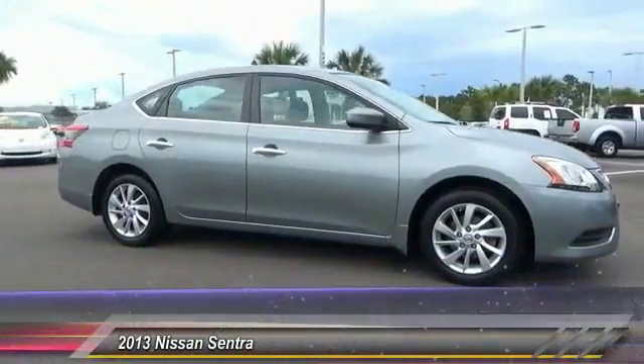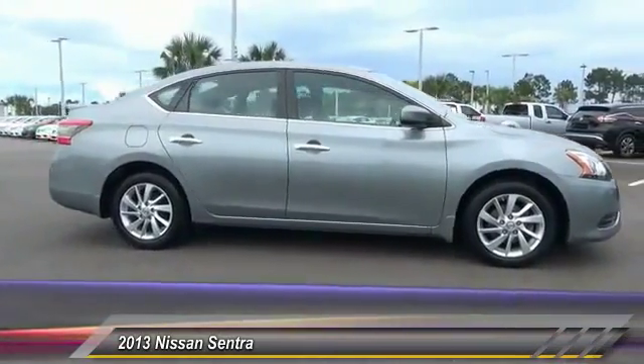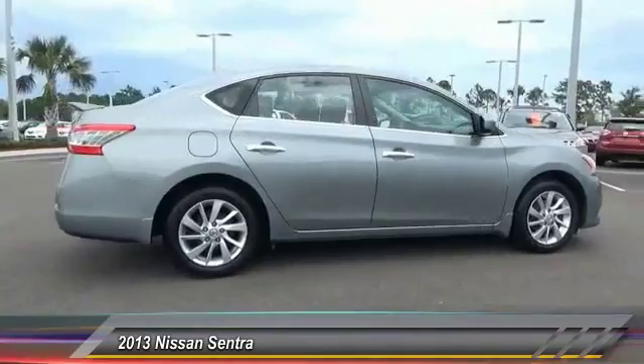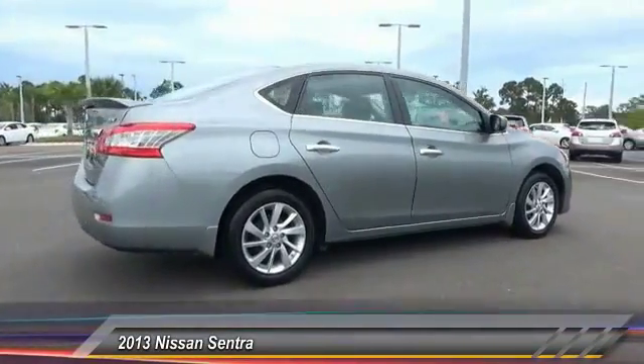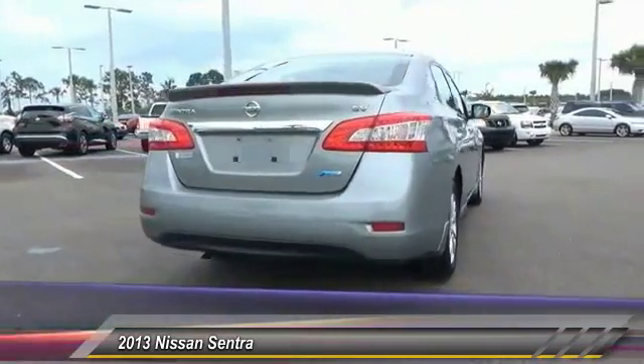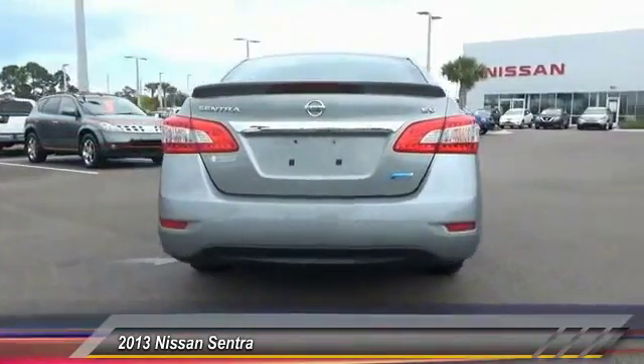The 2013 Sentra, with its spacious and versatile interior and stellar fuel efficiency, the Nissan Sentra is the obvious choice for anyone who wants to enjoy a stylish and comfortable ride. This vehicle has less than 30,000 miles. Here are some of this vehicle's great options.